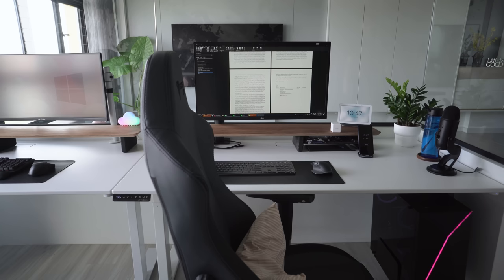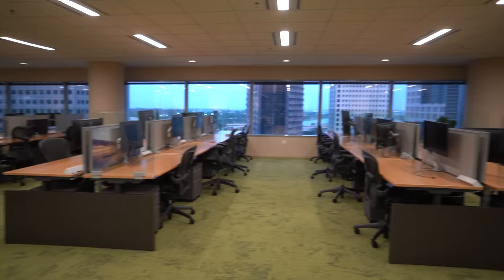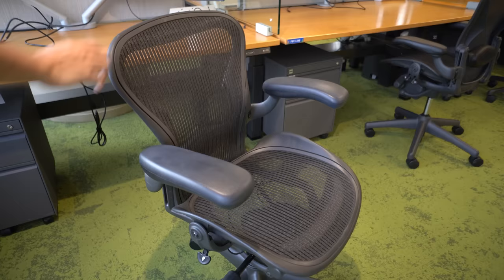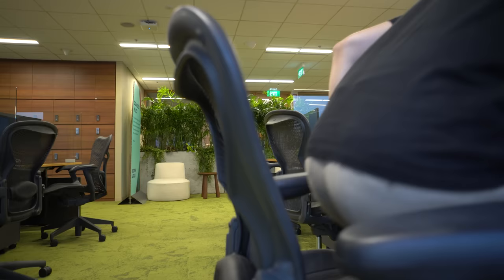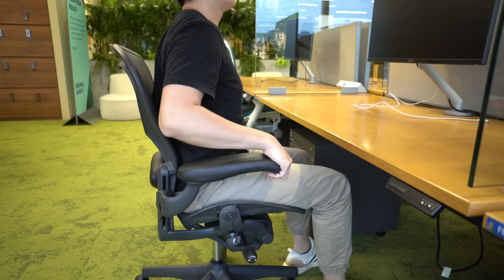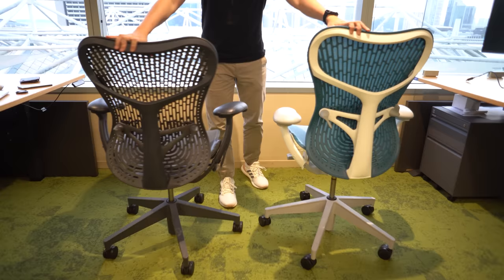Since we are on Herman Miller, let's talk about the very popular Aeron. Many people love this chair. In my previous desk tour videos, when people see that I'm using a Secret Lab chair, they keep saying you must try the Aeron. I don't need to try it because my workplace is literally full of Aerons. This chair is just not for me. I find the whole chair very stiff; the frame is hard and kind of forces you to sit in a certain manner. It's good from an ergonomic point of view, but trying to sit cross-legged, one leg underneath, or body to the side is very uncomfortable. B tier for me.